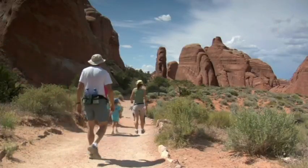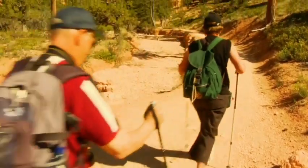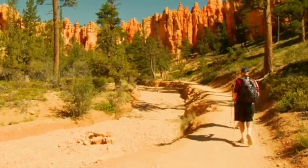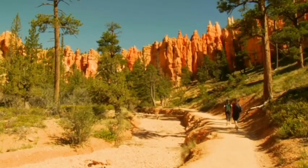Hiking, weather permitting and with attention to safety — sunscreen, water, trail snacks — is a very gentle trail-bound activity and a wonderful aerobic exercise. Make sure it is weather and climate permitting; safety is paramount. Children should always be supervised. It is a great overall activity.